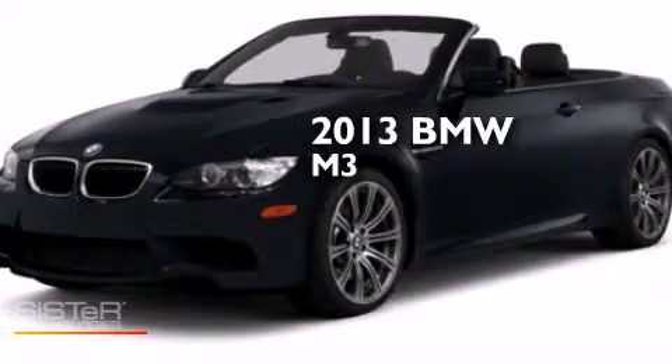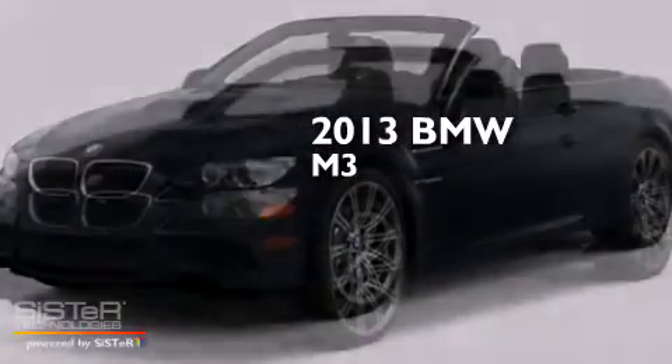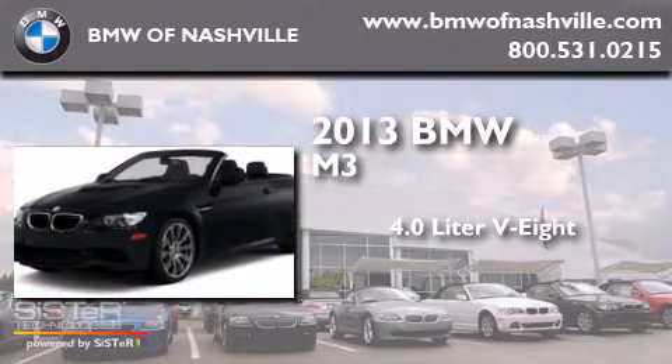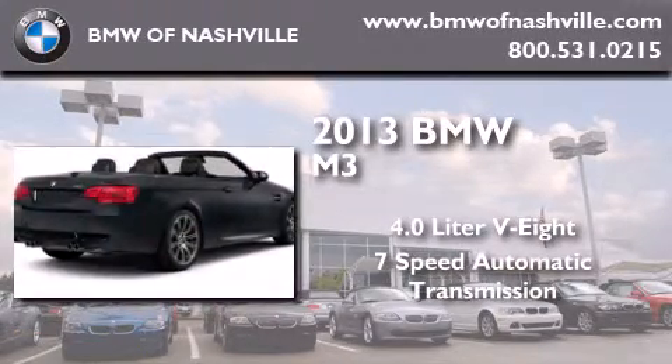This is a brand new 2013 BMW M3. It features a 4.0 liter 8-cylinder engine and a 7-speed automatic transmission.